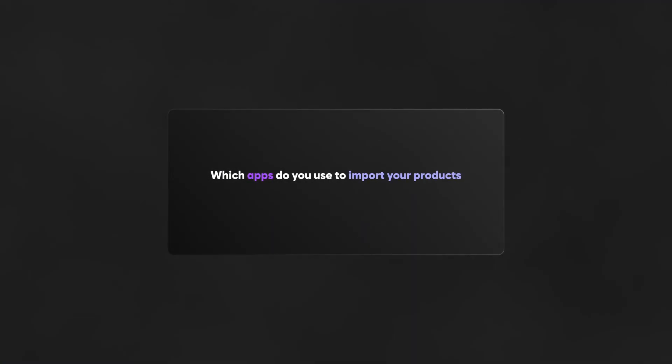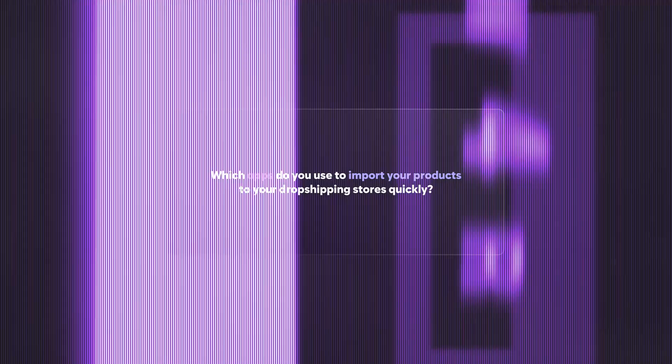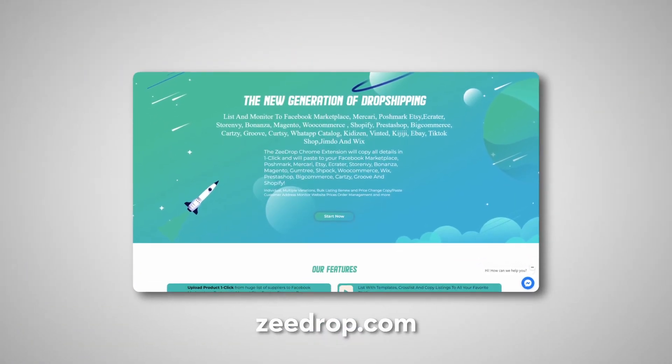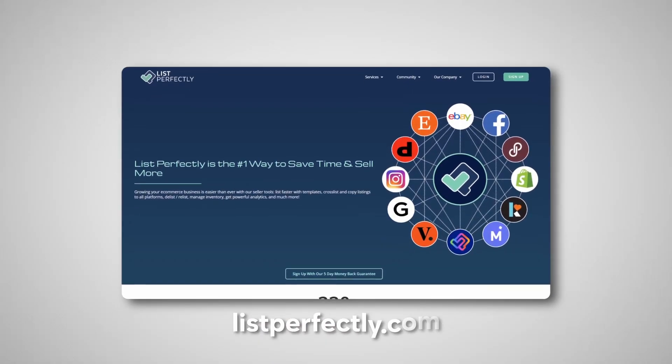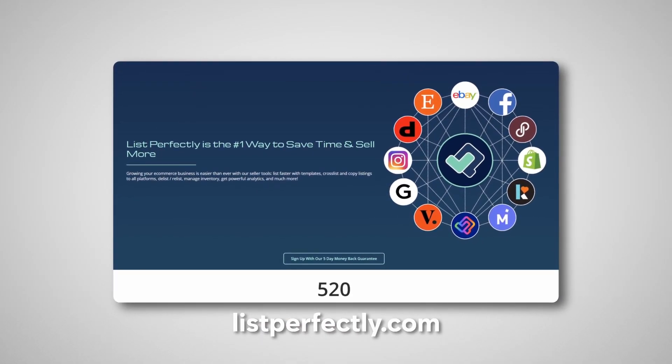Which apps do you use to import products to your dropshipping stores quickly? I personally use ZDrop to copy listings from suppliers directly onto the websites I dropship on, and I also use List Perfectly to cross-post from my dropshipping sites a lot faster. Sometimes ZDrop is faster and sometimes List Perfectly is — it just depends where you're listing from and what sites you're listing to.